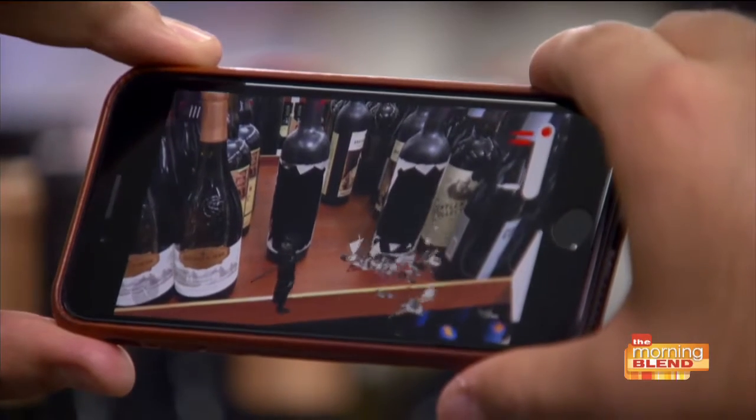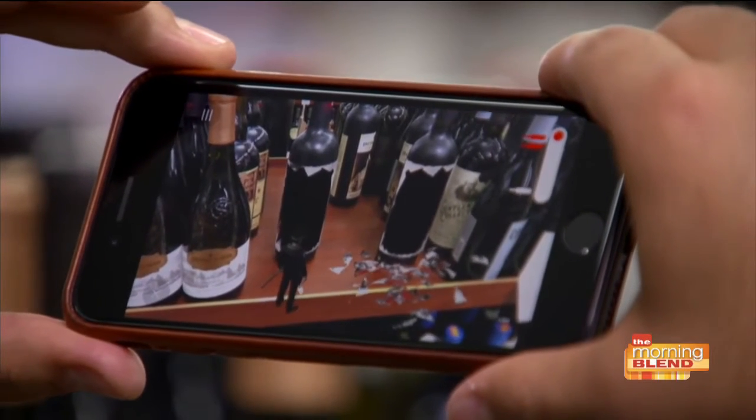The great thing about augmented reality is it's evolving. We've actually evolved the Walking Dead to a two-bottle interaction, so you've got the sheriff taking on a walker, which is really, really cool.